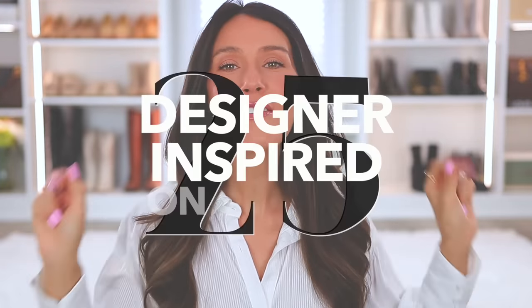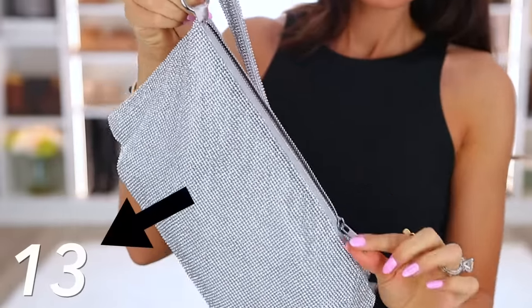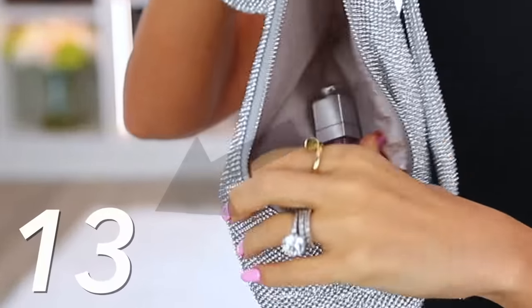Today I am sharing 25 designer-inspired items from Amazon. I'm really excited because I think this is good for two reasons. Number one, sometimes people don't want to spend the pretty penny on a designer item and so these look very expensive and designer-esque. But also, sometimes people want to practice with something less expensive first to see if they even like it. Everything will be linked down below in the description box according to the number you see on screen, and I'll also pin all of the links to the comment section.